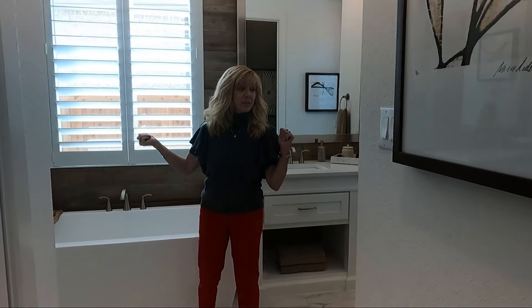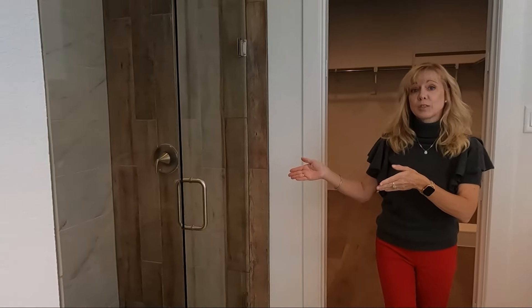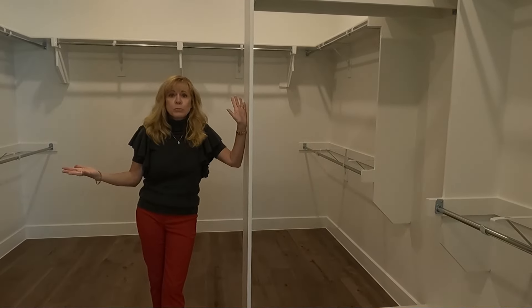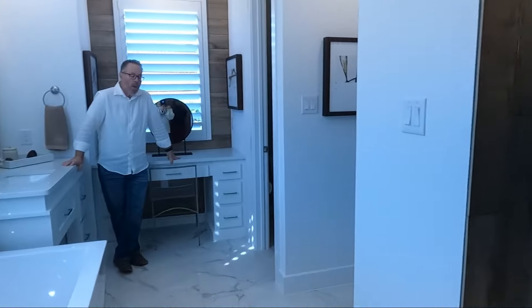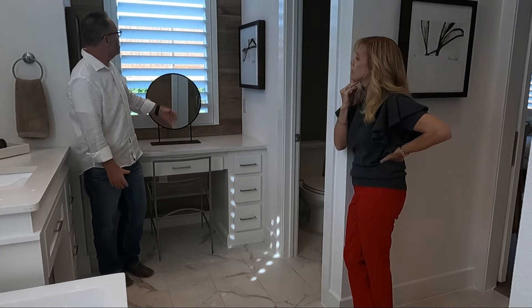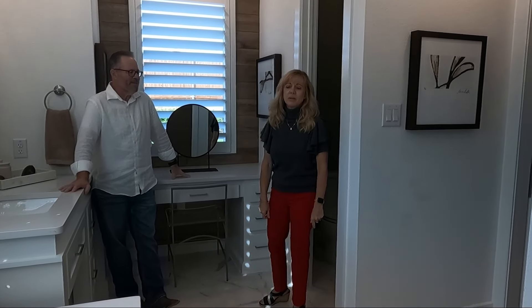This bathroom is fantastic — you've got a nice vanity area, double sinks, and a great-size shower with tile on either side. But this closet is amazing — look at the size. Full-length coats, gowns, whatever you need. And there's a makeup station back here. It does have that window instead of a mirror, but you'd put one of those ring-light mirrors there — it overlooks the pool area, which is very nice.